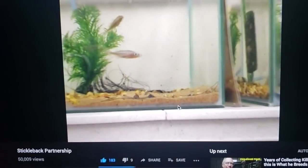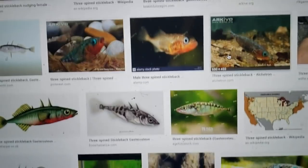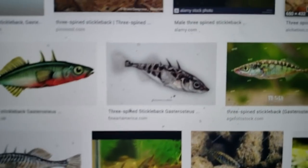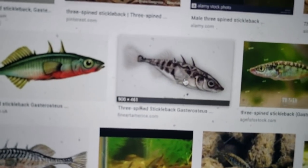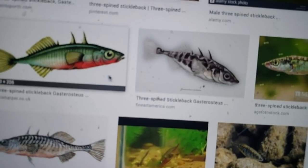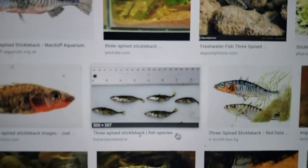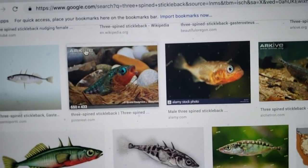They're studying sticklebacks a lot because they show so much variation — even in a one square mile pond or lake you get all different traits, colors, and mating behaviors. Cleaning up Lake Washington resulted in these nicely spotted, camouflage-colored fish with bright bellies — they can still show off when they mate because now they're armored with spikes to protect themselves against large fish.